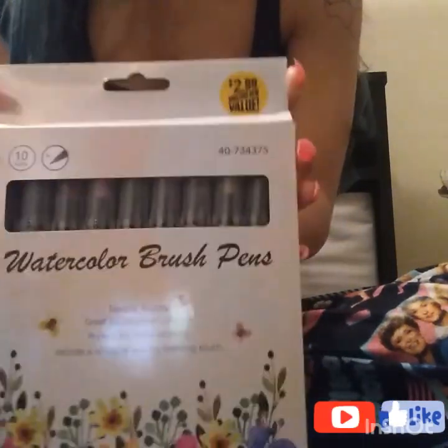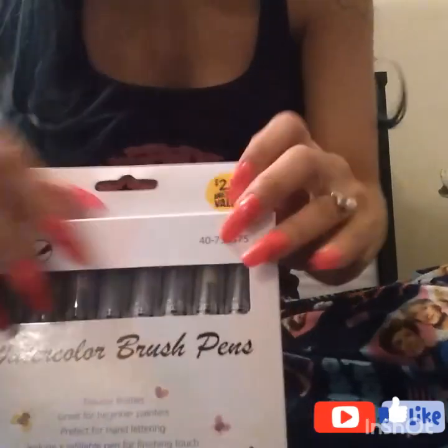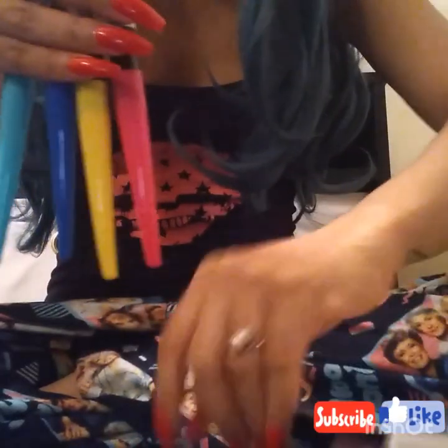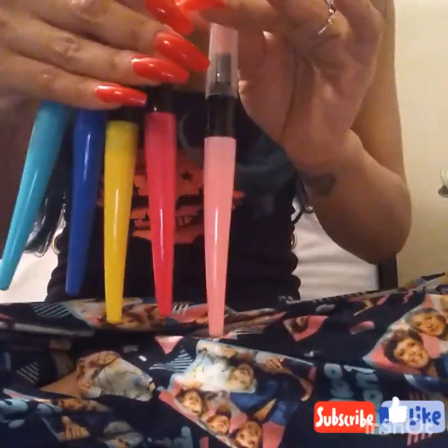I'm super excited to try these — they're watercolor brush pens. It says perfect for hand lettering, includes a refillable pen for finishing touches, great for beginner painters, and flexible bristles. I'm probably going to do a video on how these actually work — let me show you what they look like. I've seen some that are Crayola brand and yeah, I'm super excited to try these out — probably right after this video.